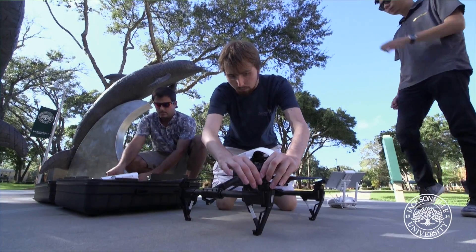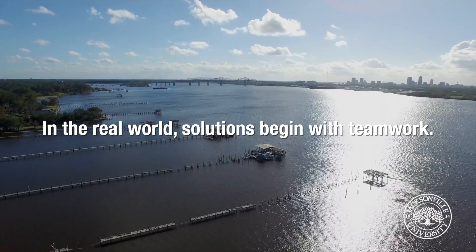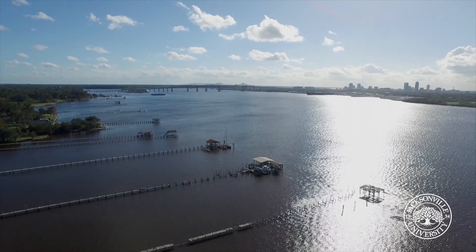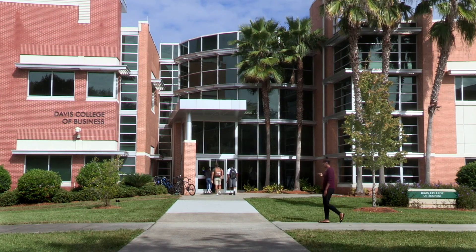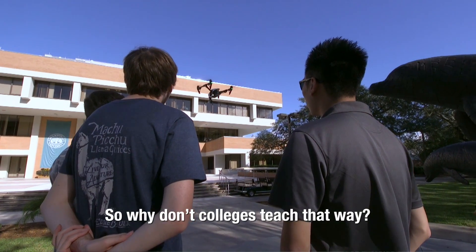I'm also trying to get other students involved. I'm sure we'll expand to other creeks and other areas of Duval and maybe even other counties. They're going to find that this project will ask more questions perhaps than it answers, but will open more doors than it closes, and who knows where it will actually lead.